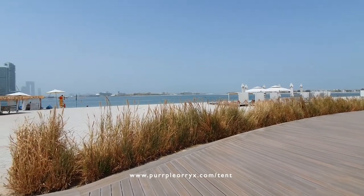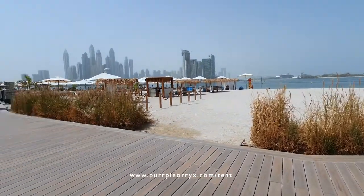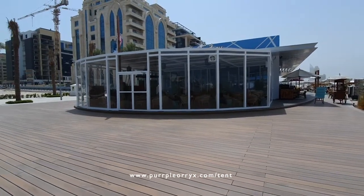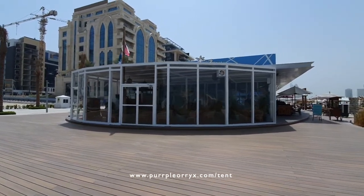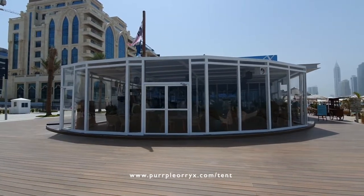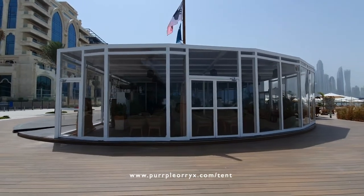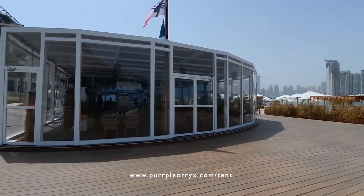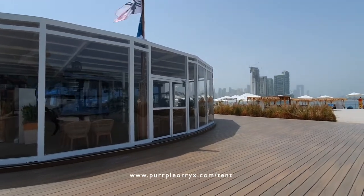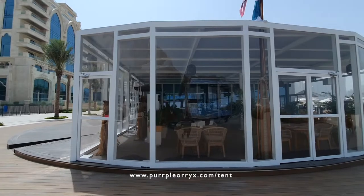Good morning, today I'm at Palm Jumeirah at this beautiful West Palm Beach venue where I'd like to show you this amazing summer structure done by us. This is Coco Bay, an amazing outlet with great hospitality. This summer, this is the place you want to be, with amazing views of the beach, the sunsets, the evenings, and the great marina. Now let's walk inside and I'll show you exactly what we've done.